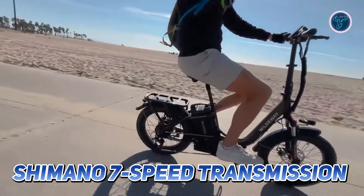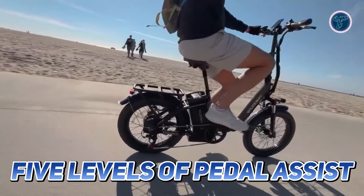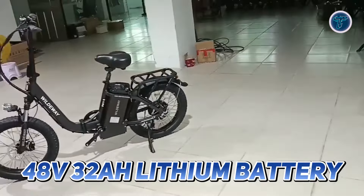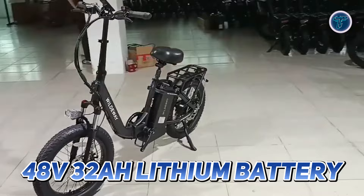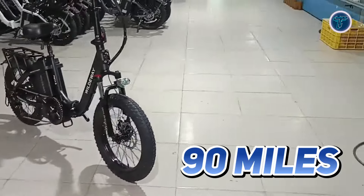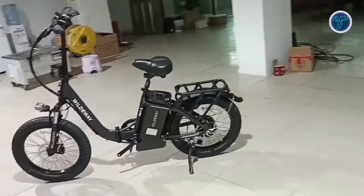With its Shimano 7-speed transmission and 5 levels of pedal assist, you can easily customise your ride to suit your needs. Equipped with a powerful 48V 32Ah lithium battery, the FW 11 S3.0 offers an incredible long range of up to 90 miles on a single charge, so you can explore your surroundings without the constant worry of recharging.